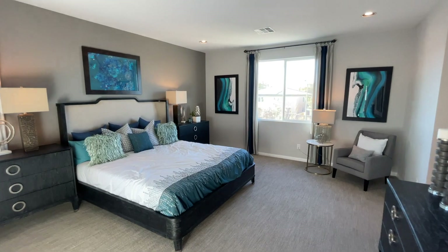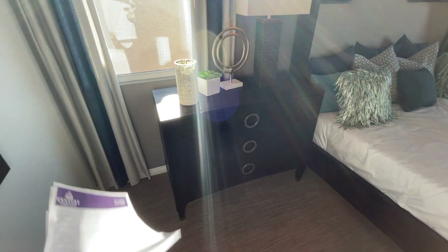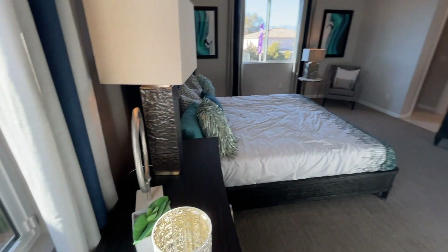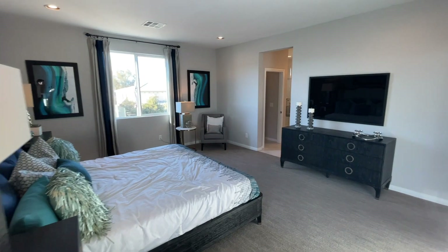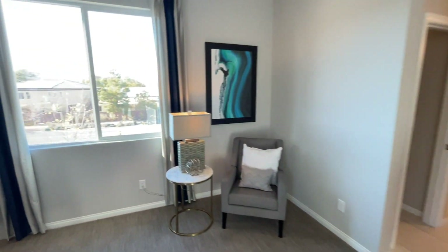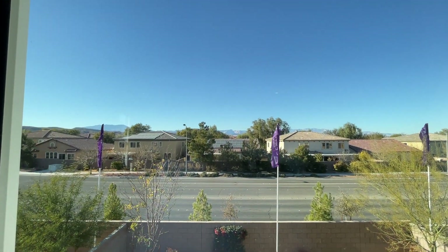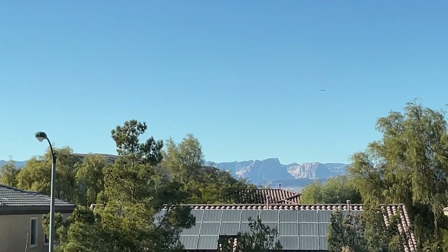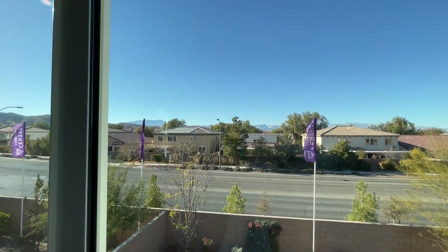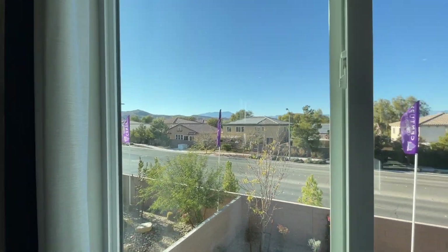Here we go — huge master bedroom. We are looking at an 18 by 16 size. These closets are huge — four feet wide. Plenty of room in this master. We've got some beautiful mountain views over there — that is Red Rock over there, or maybe a little bit more south — and then right here we have the other mountains on the south side.